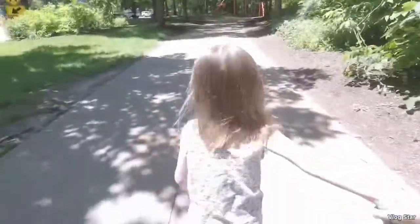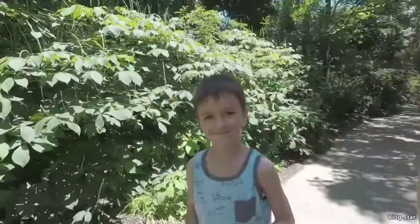Hi guys, welcome back to another video! Today we're going to the zoo, and we're here with our cousins. Hayden, look at the camera!